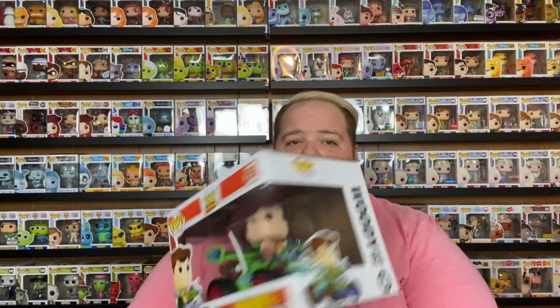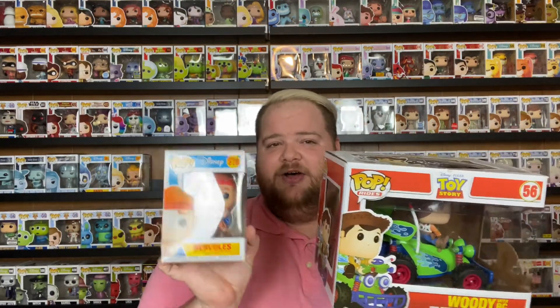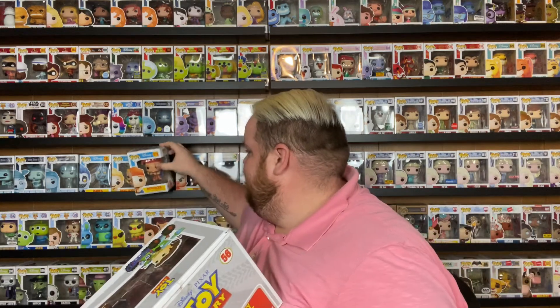I want to show you the difference between a big Funko and a small Funko, just so you can get the idea of what I'm talking about. A big Funko looks like this — this is Woody with RC, a pop rides Funko Pop. When you compare it to a small Funko, this is what you get. Usually the pop rides and movie moments all come with a pop vinyl figure doing something — something it drives or rides.